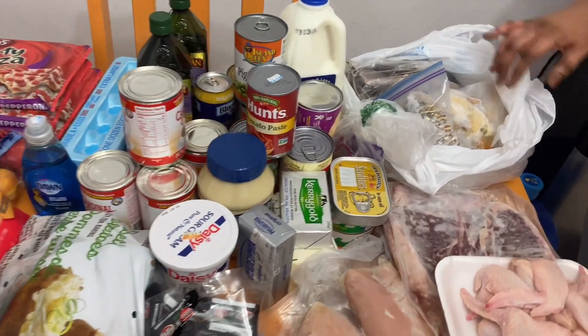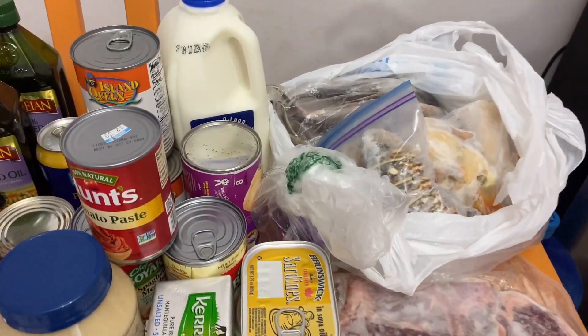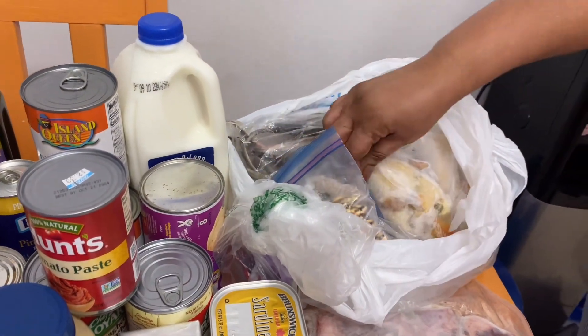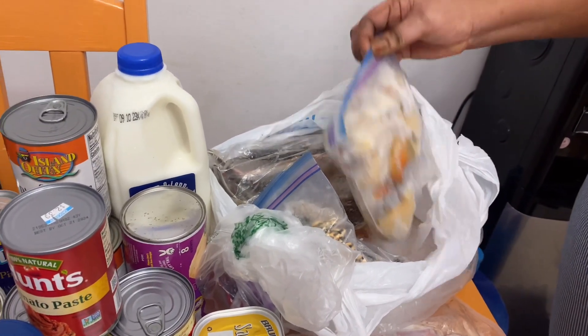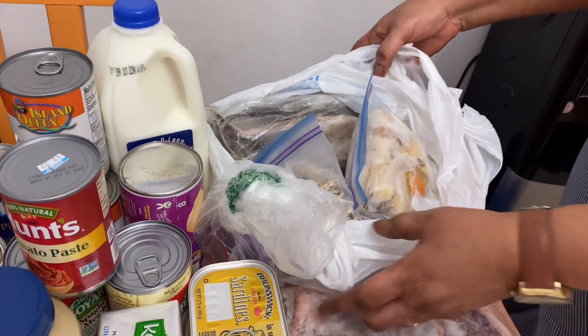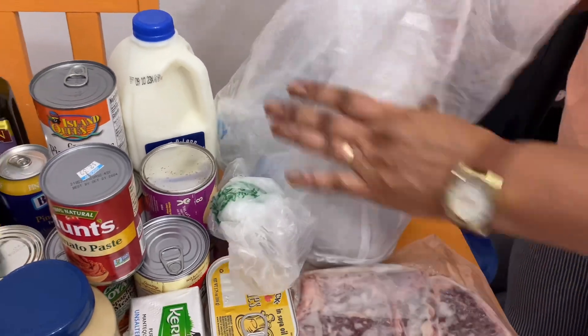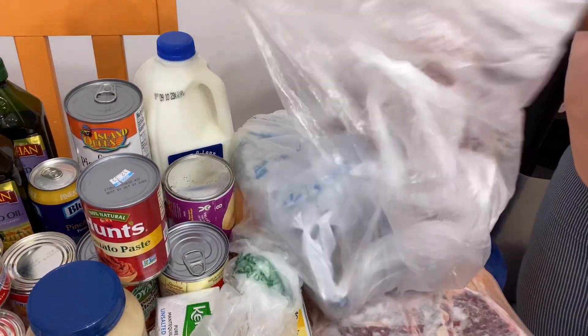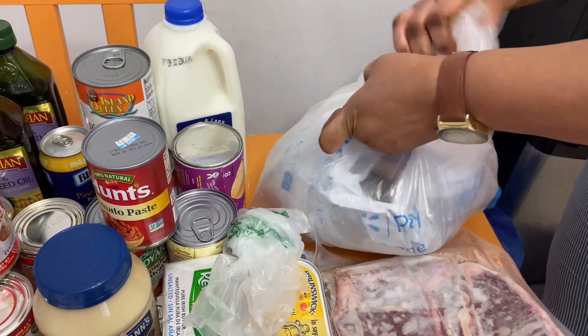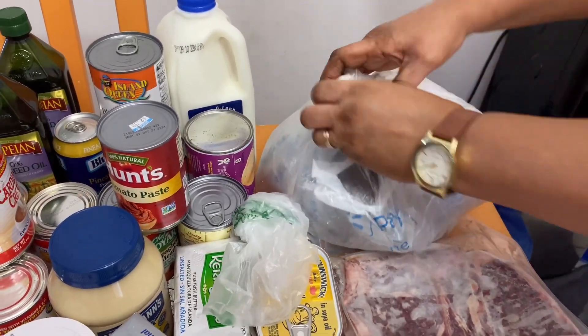But before I begin, I'd like to show you what someone blessed me with — one of my subscribers. I have two medium-sized lobster tails, some conch, and a pack of jackfish. How does that sound? Now this is a gift. I really appreciate this. God bless you — you know who you are. I don't know if you want me to call your name, but God bless you. I'll put this back in the freezer.